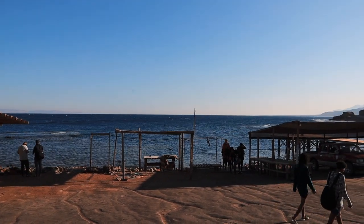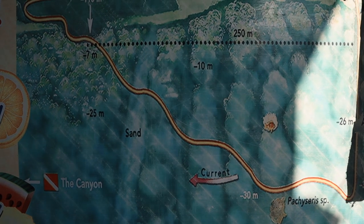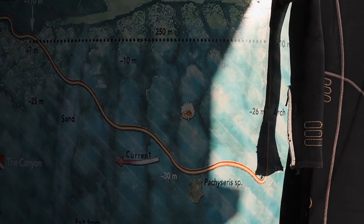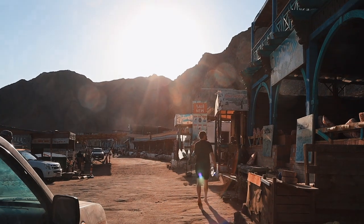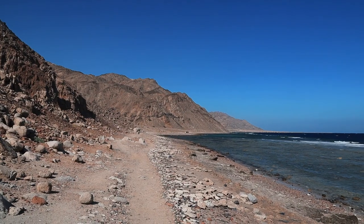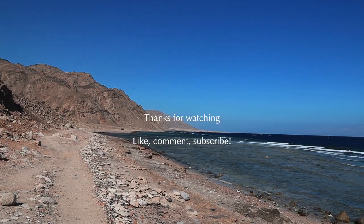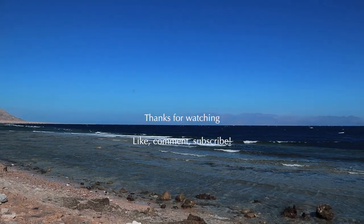And here is the Blue Hole — the most famous dive spot in the Dahab area and probably in the Sinai area. We only had a quick dinner here and had to go back because the car was waiting. I hope to come here one more time in the future and probably try diving at last.